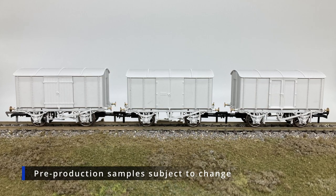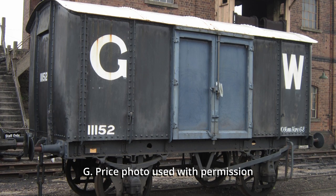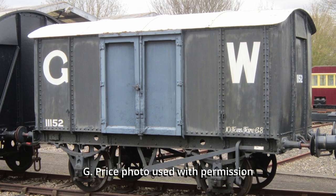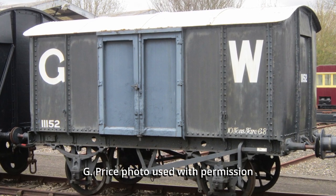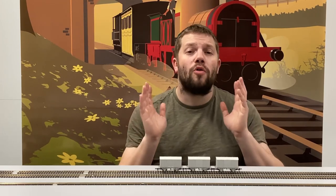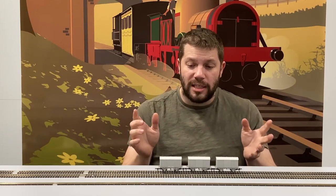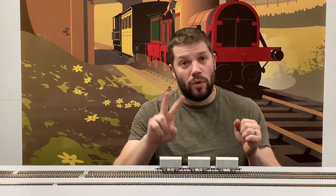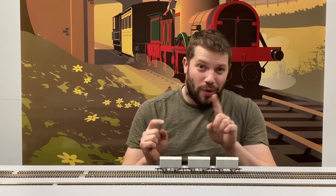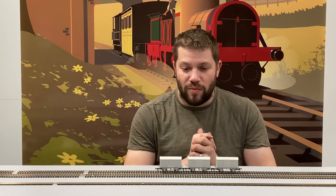Over 4,000 of these vehicles were built between 1886 and 1901. They had a number of little detail variations during their life. They started off with single sided brakes, but the rules on the railway changed and required brakes on both sides of the wagon. Our tooling is set up to allow for two brake shoes on one side only, two brake shoes on one side and one on the opposite side, or two and two — so three different versions of brakes.